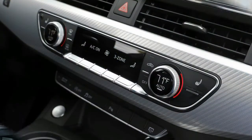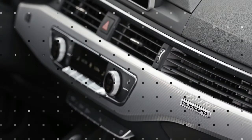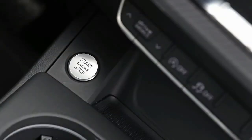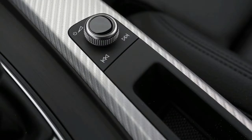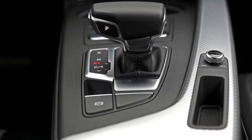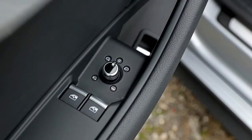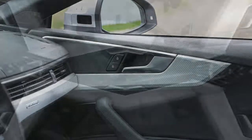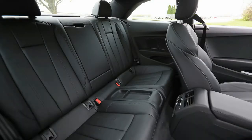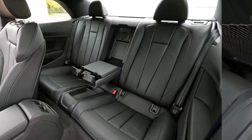Interestingly, Audi charges the same $43,775 base price for both manual and automatic versions. Our two-pedal test car was a Premium Plus model, a $3,000 step-up from the base Premium, adding heated 10-way adjustable front seats, LED headlights, heated exterior mirrors, satellite radio, and audio-visual parking aids. It was outfitted with a $2,600 navigation package including Audi's virtual cockpit electronic instrument cluster, a $1,250 S-line sport package with front sport seats, four-way lumbar adjustments, sport suspension, and a few décor items, plus a $950 Bang & Olufsen audio system.